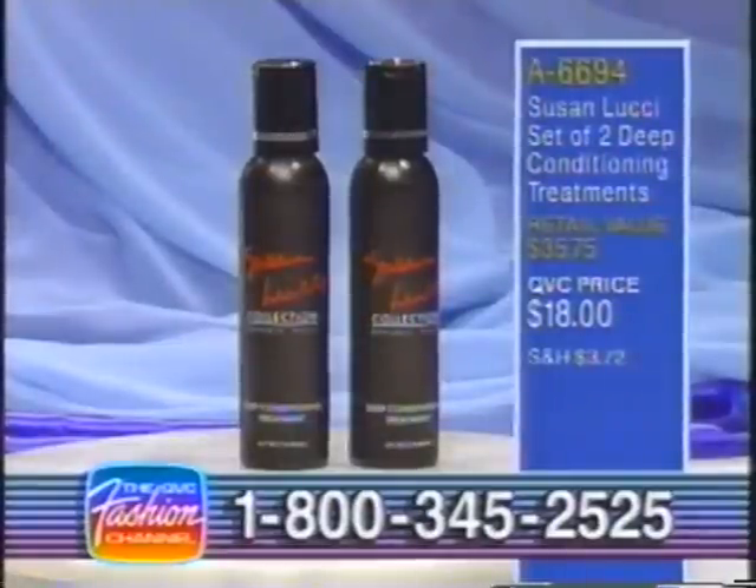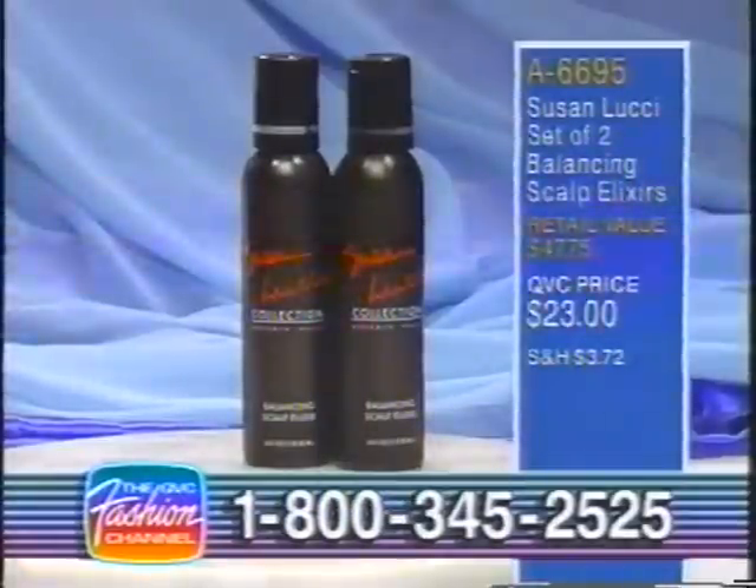Still available: item number A6694, your Susan Lucci set of two deep conditioning treatments, retail value $35.75, QVC price $18. And your Susan Lucci set of two balancing scalp elixirs, item number A6695, retail value $47.75, QVC price $23.